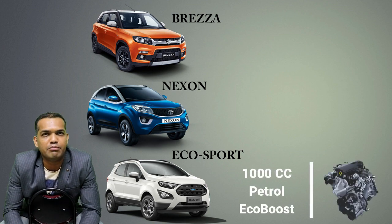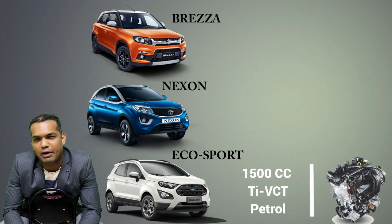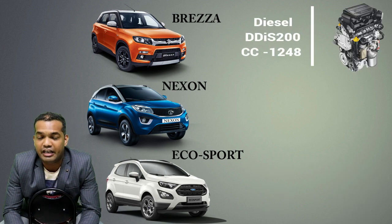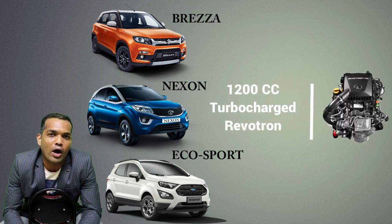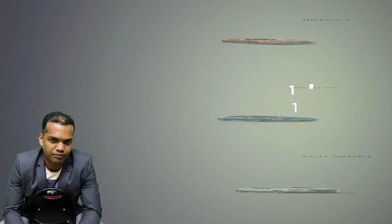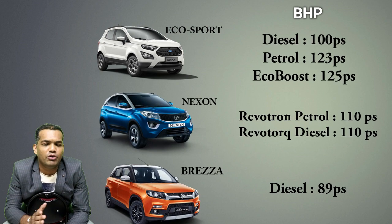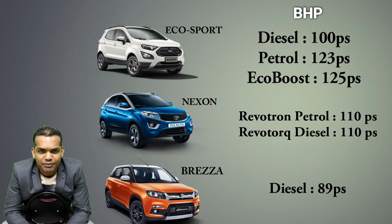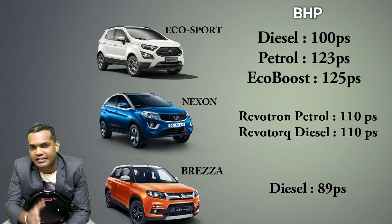The EcoSport comes with a 1.0 litre and 1.5 litre petrol engine. The Breeza also comes in diesel — in fact, in Breeza only you get a diesel; there is no petrol in Breeza. In Nissan — the Nexon — it's a 1.2 litre turbo engine and 1.5 litre diesel engine. For BHP, the Ford EcoSport is absolutely a winner with 120, and 88 and 89 respectively for Tata Nexon and Breeza.